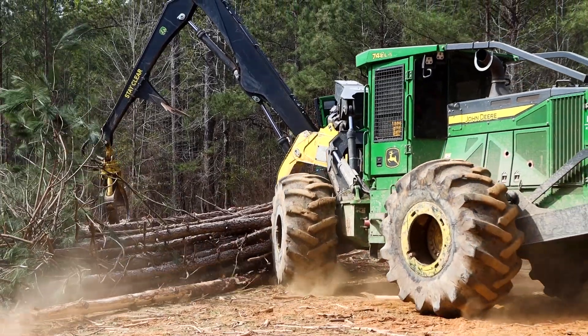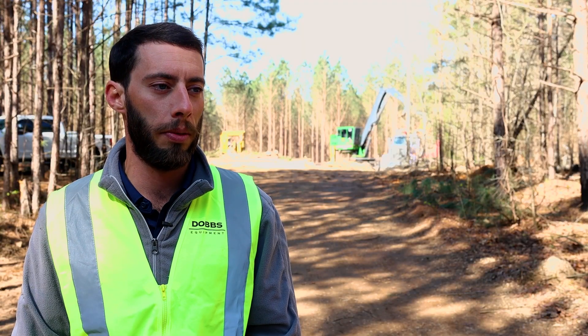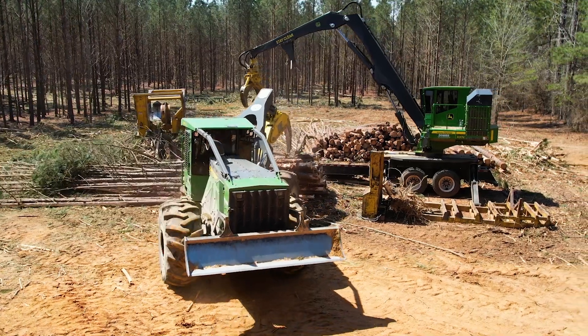John Deere is the only company that offers precision forestry solutions to customers. Timbermatics and Timbermanager are powered by JDLink, which is offered on all John Deere equipment.